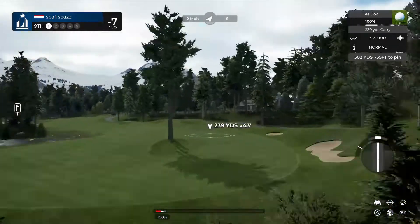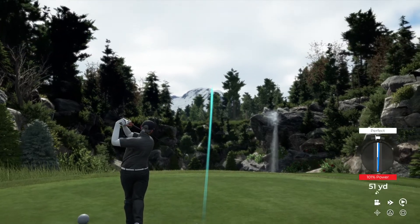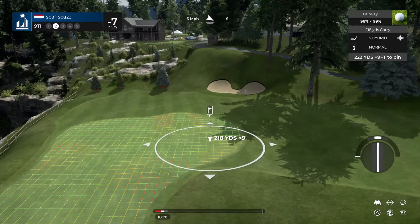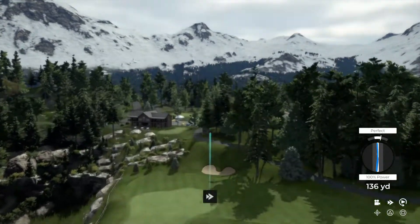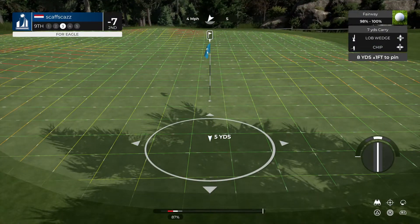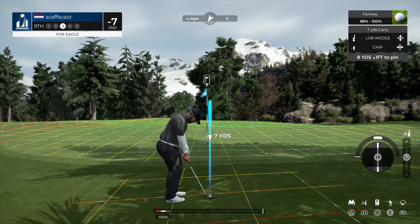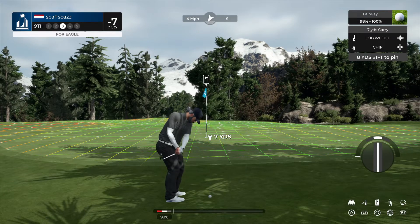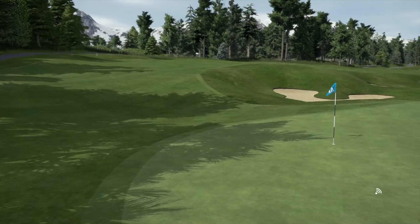Here we go on the ninth. This tee shot should work. We've got around 220 to go from here — five strokes from the lead. This is our third shot and five strokes back at this point. Way to chip that in for the eagle — that was better than I would have done. Nine under for the round.